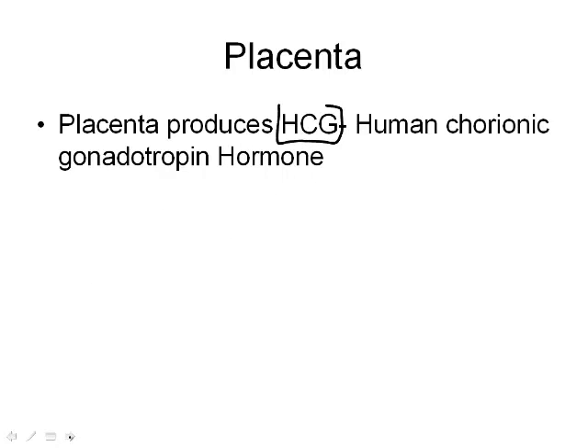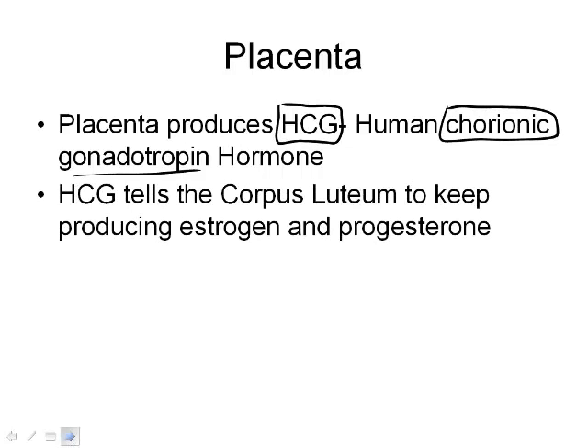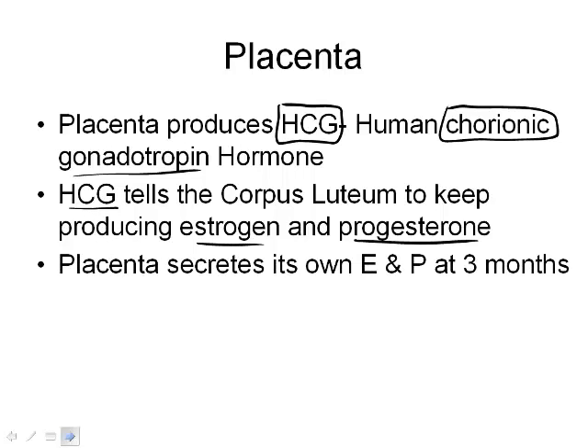The placenta also produces HCG — human chorionic gonadotropin hormone. What HCG does is travel in the blood and tell the corpus luteum to keep producing estrogen and progesterone. Because if an embryo is attached, we don't want menstruation to happen — normally at day 28 the corpus luteum shuts down and menstruation occurs. Since the corpus luteum keeps producing hormones, the endometrial layer stays intact. Around month three, the placenta starts secreting its own estrogen and progesterone, and then the corpus luteum shuts down.